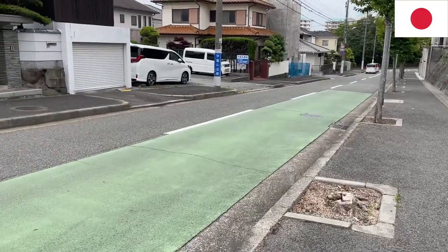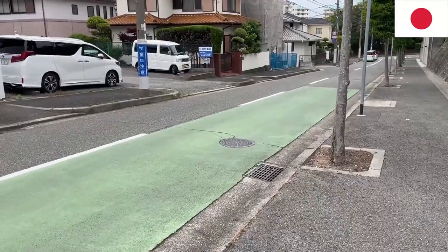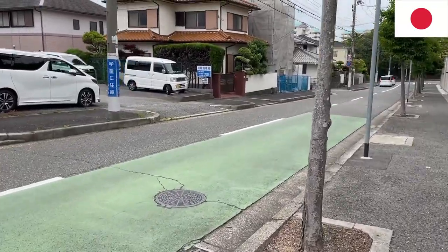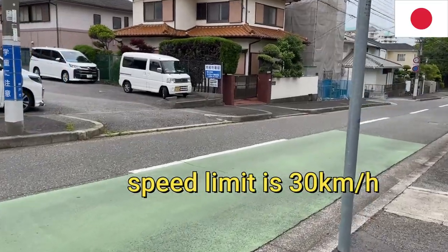As you can see, part of the road is painted green. That means this is a school zone, so you have to slow down. The maximum speed is 20 kilometers an hour.